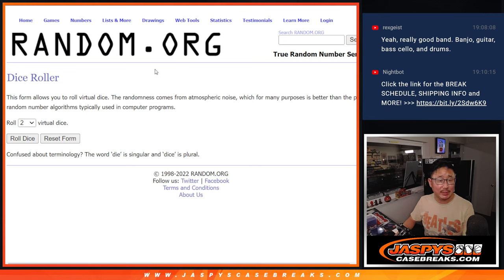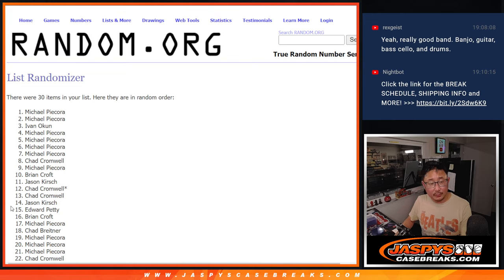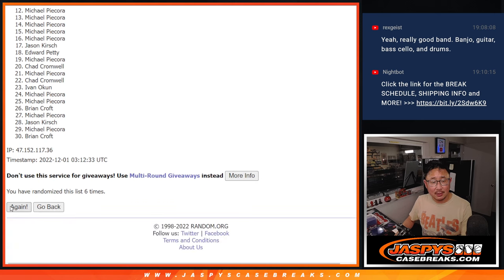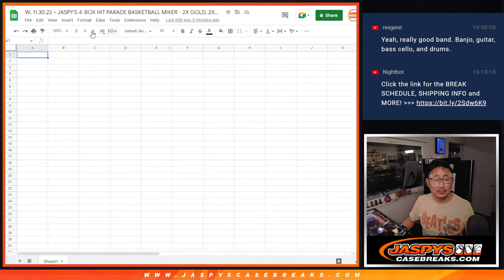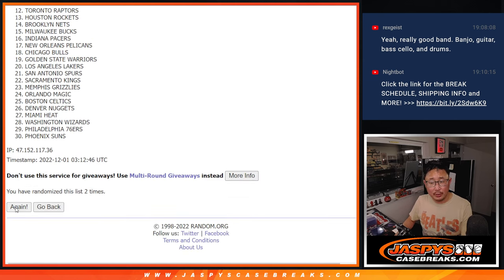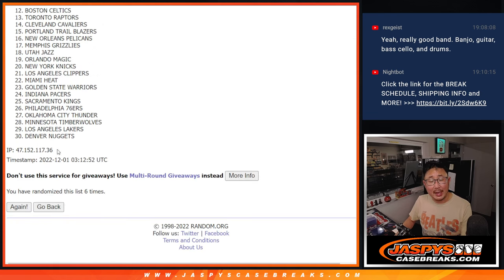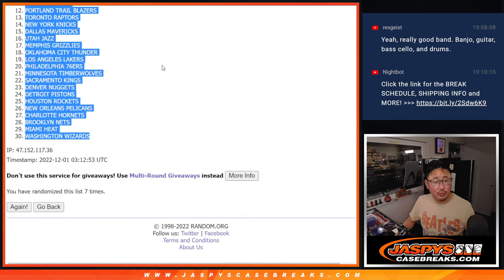Let's roll it — randomized names and teams. 4 and a 3, 7 times. Counting 1 through 7 for names, then 1 through 7 for teams. After 7 rolls, we got from the Golden State Warriors down to the Wizards.